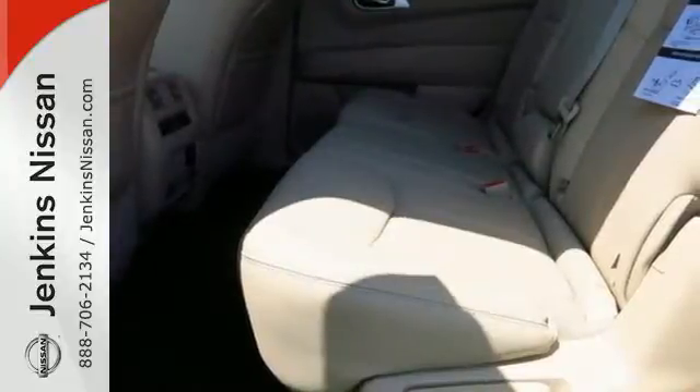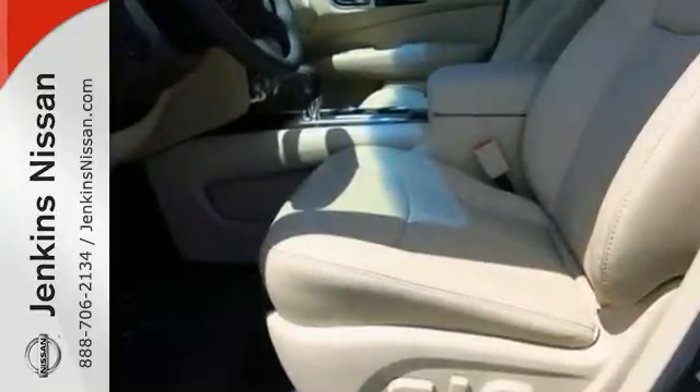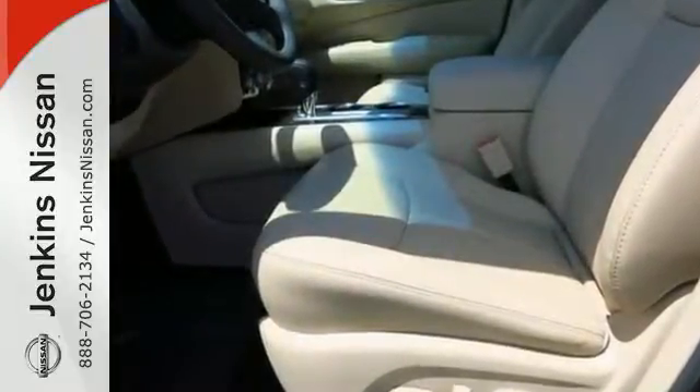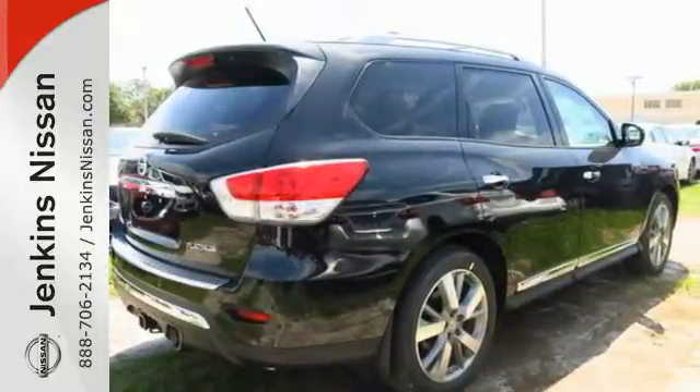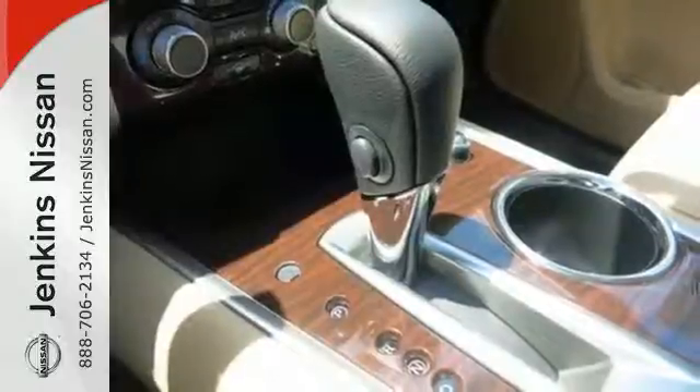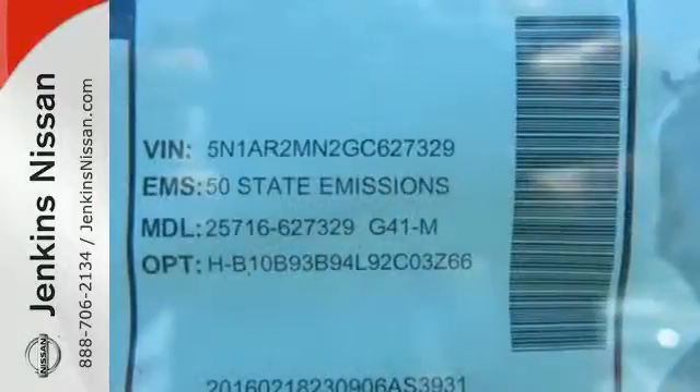Load up in an instant with the EZFlex seating system featuring Latch and Glide. Lay the second and third rows flat and you have 79.8 cubic feet to work with. There's even underfloor storage to stash away your valuables and roof rails for bulky and longer loads.